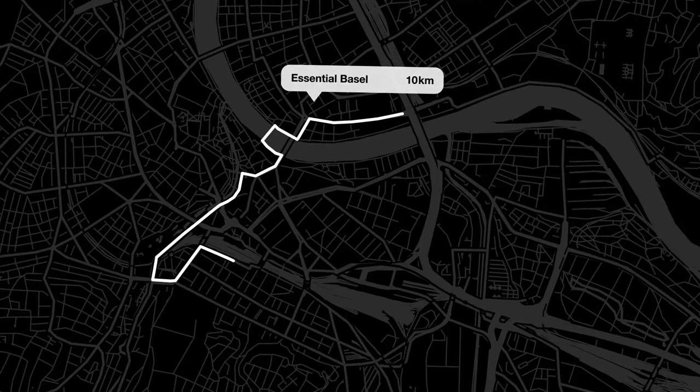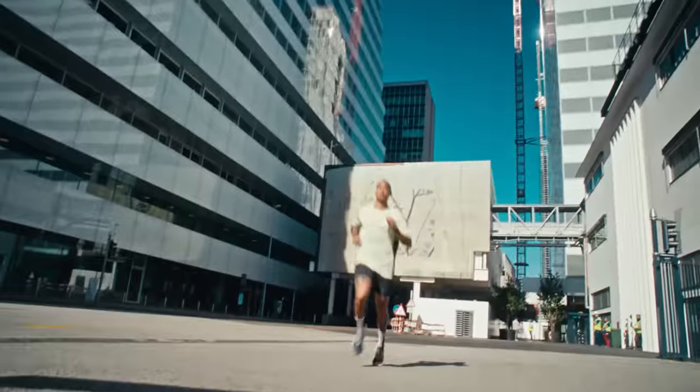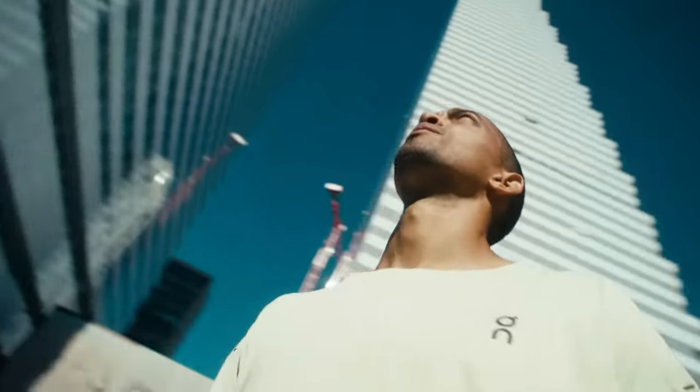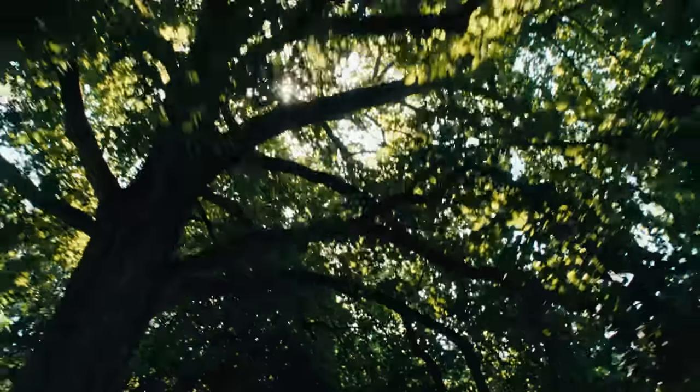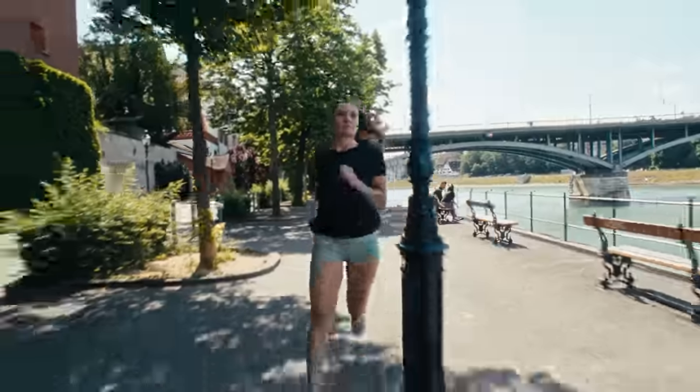That was it for the first route and now it's time for a historic 10k. Why historic? Let's find out. Running from the Roche towers through Basel's old town feels a bit like time traveling. To navigate through these cobblestone alleys, I'll meet up with Fabienne, who is much more familiar with the city than me.